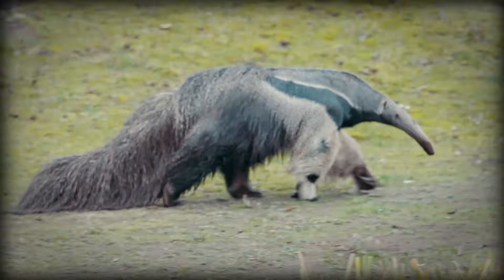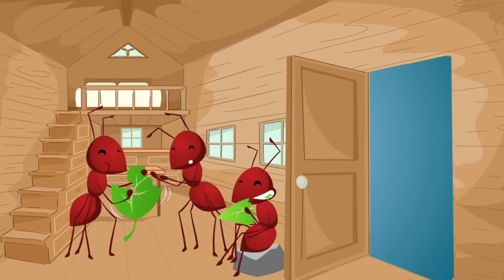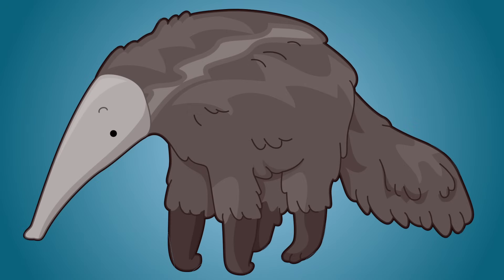While that may not be giant to you, imagine being a termite and having a snout or tongue 12 times bigger than you break through the wall to your home and pick up and eat all your buddies. I'm telling you, Anteater would be the perfect villain for Ant-Man.